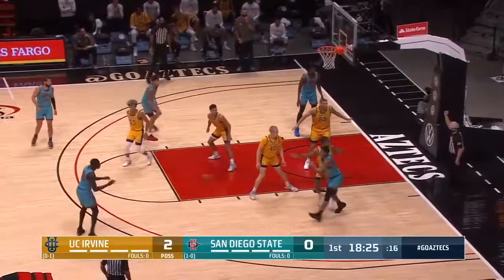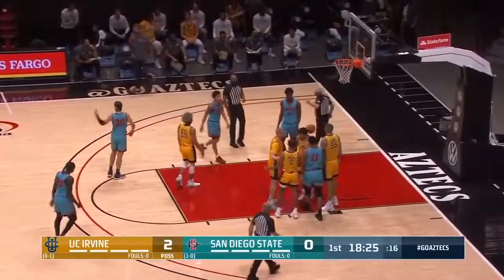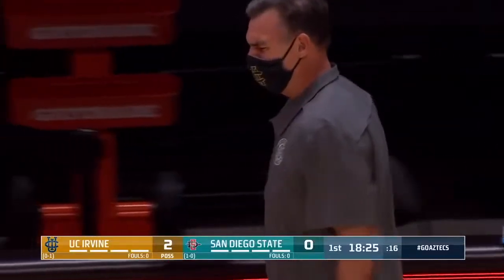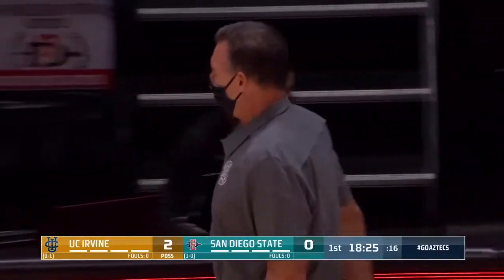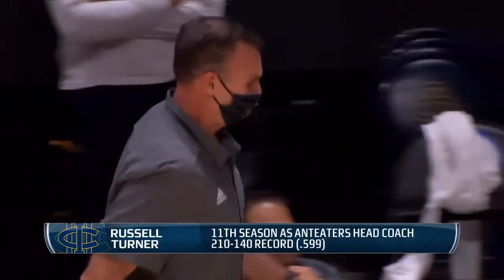Mitchell in that short corner and we're gonna bump it — a foul on Butler, so first foul in the game. Now Russ Turner has done a great job with UC Irvine; he's in his 11th season and has taken them to the postseason six times, including to the NCAA tournament in 2019 when they beat a four-seed Kansas State.